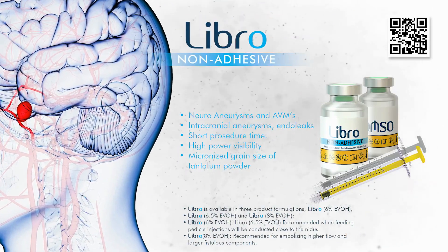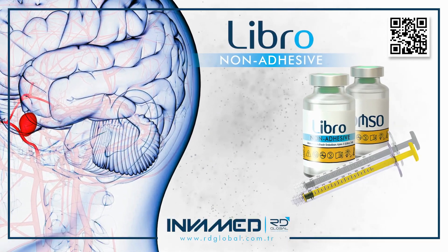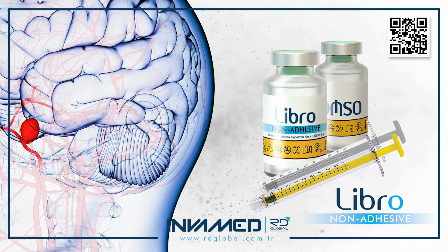This stratified approach empowers neurointerventionists to select the appropriate formulation based on patient-specific hemodynamics, vessel architecture, and procedural objectives.